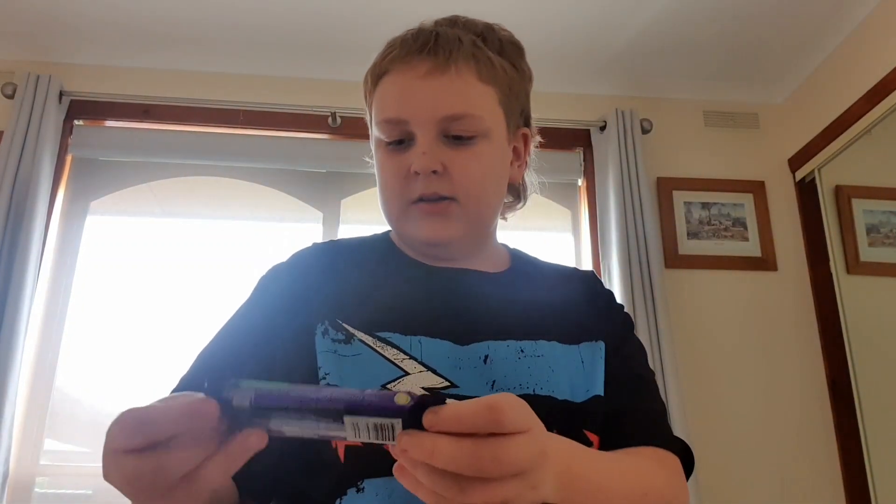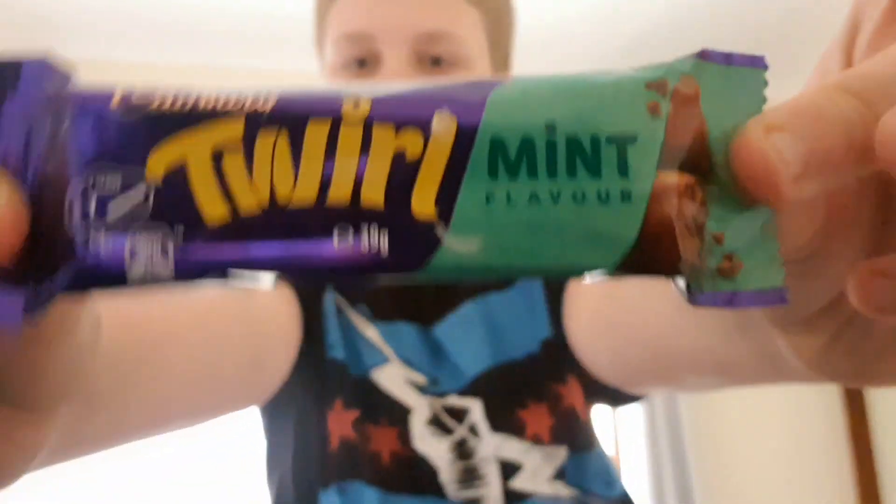So let's start off with the Twirl Mint. I'm in an unfamiliar location — my nan's house. Twirl Mint. I reviewed the Honeycrime Sundae Twirl and that was honestly pretty good. So now it's time for the Mint.